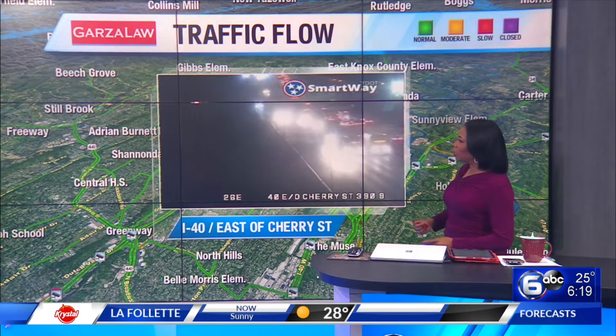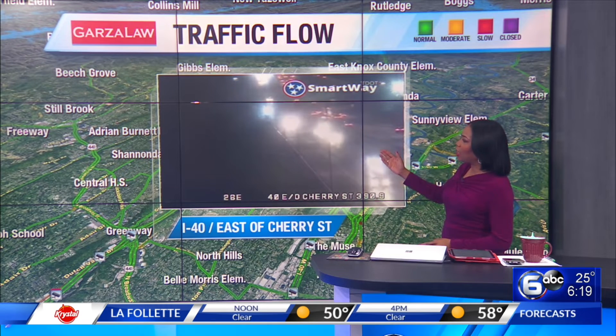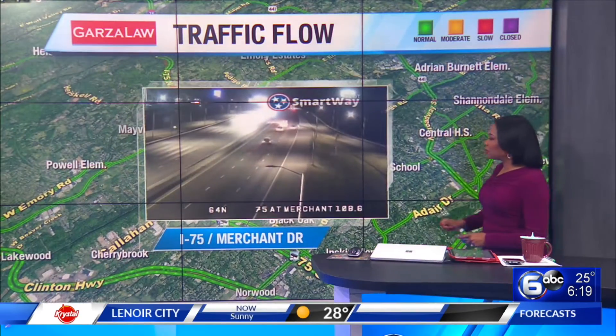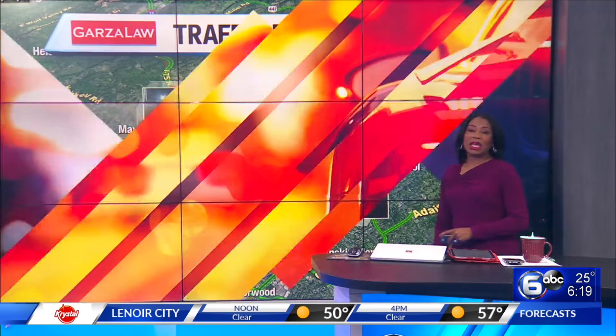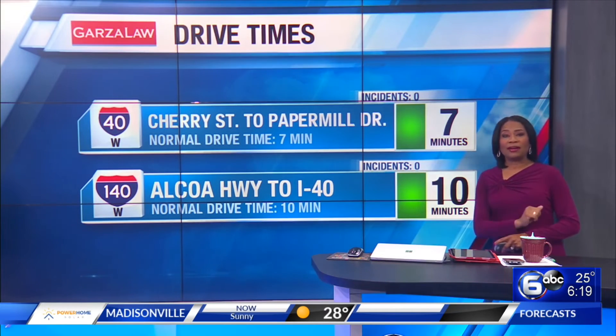Other parts of town looking great in terms of your morning drive. Traffic picking up on I-40 east of Cherry Street. Right now, if you are heading out, you will have a lot of company on the road, but it is moving with no issues or delays. No accidents right now, so good news there. I-75 at Merchants Drive, a little bit lighter of a drive for you this morning, looking great southbound into the city. If you're headed out, your drive times look good. We're seeing lots of green right now, and these are calculated down to the minute.